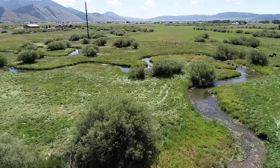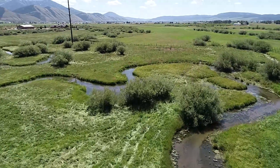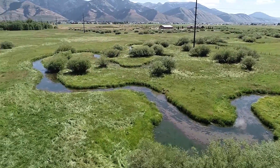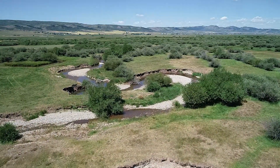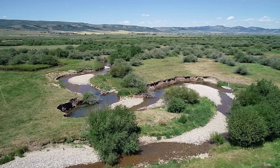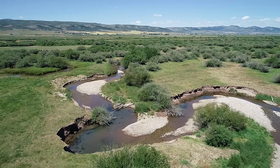Leslie Steen is the Northwest Program Director for Trout Unlimited. Her organization was actually working on another project nearby when one of the landowners approached her about what else Trout Unlimited could do for Swift Creek. They started working with Game and Fish, the U.S. Fish and Wildlife Service, Natural Resources Conservation Service, and the local Star Valley Conservation District on coming up with a plan to restore the section of stream.